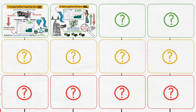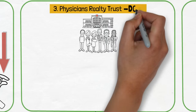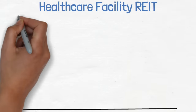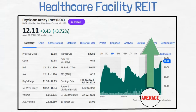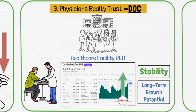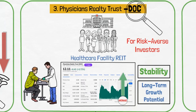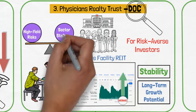From the robust energy sector, we shift to healthcare real estate with Physicians Realty Trust, known by the ticker symbol DOC. This healthcare facility REIT offers a slightly higher yield than the average in its sector. Its focus on healthcare properties, a sector known for stability and long-term growth potential, makes DOC a prudent choice for risk-averse investors. This addition strategically balances high-yield risks with sector stability.